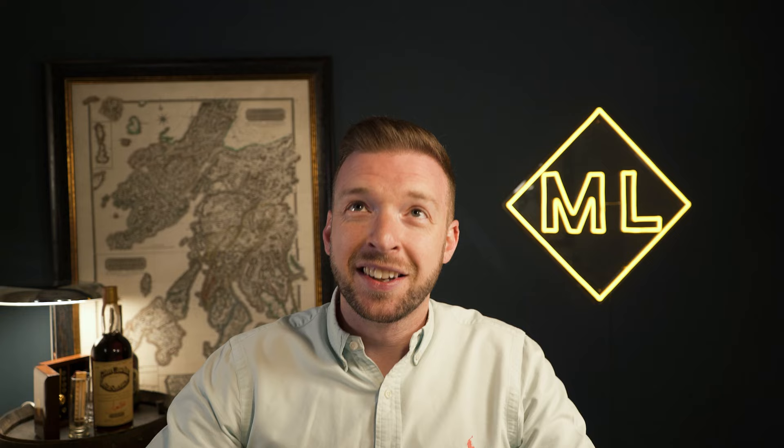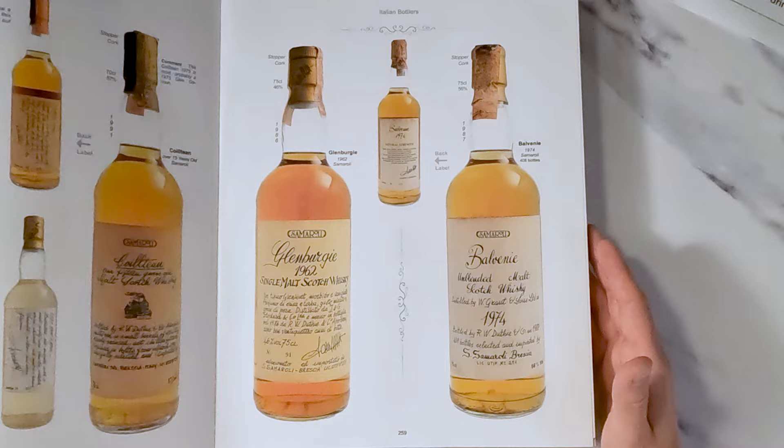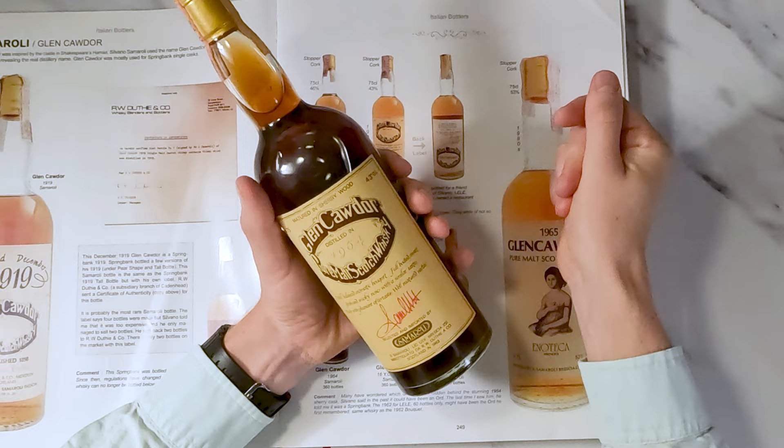At the start of this video I mentioned there aren't many books about Scotch whiskey or collecting Scotch whiskey, but that's to ignore the fact that this book exists. This is Emmanuel Dron's Collecting Scotch Whiskey. When you buy it, it comes with nice hard boards and a slip case. We use this book a heck of a lot so it gets a little battered, but it comes with great histories on bottlers and great interviews. Silvano was a great friend of the author Emmanuel Dron.